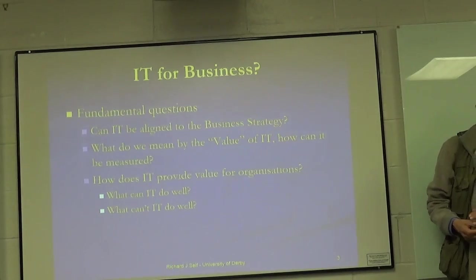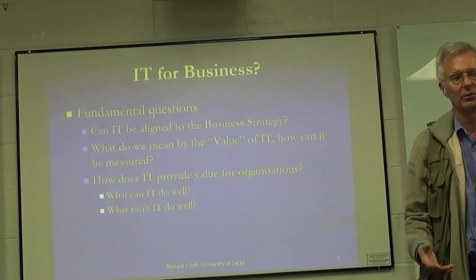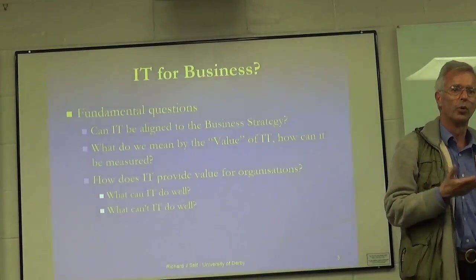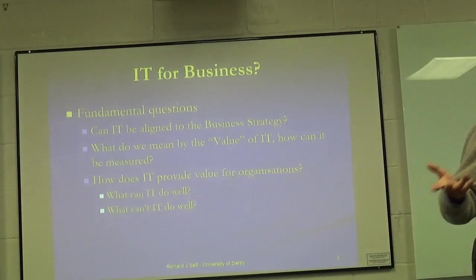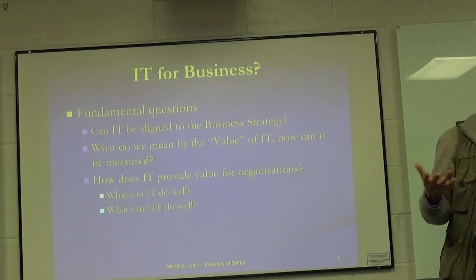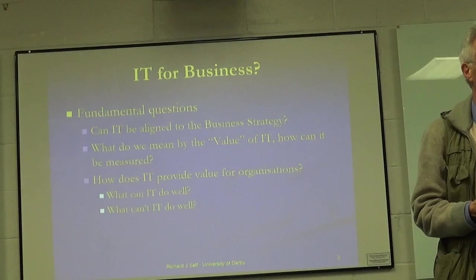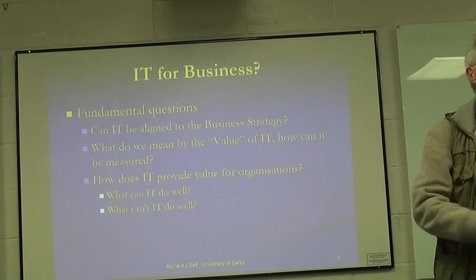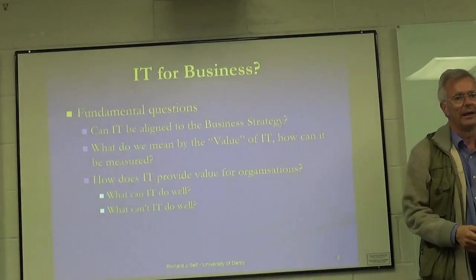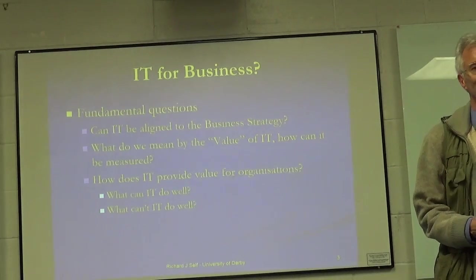A second question that's been worrying a lot of people — chief information officers, chief execs, boards of companies — is: what is the value of all this extraordinary amount of money that's been poured into IT over the years? Something like $3 trillion a year is spent on IT, communications, software, developing systems, running them, and so on.